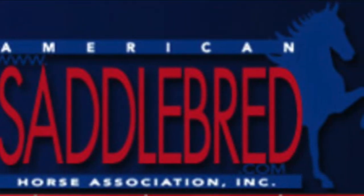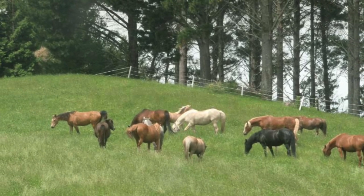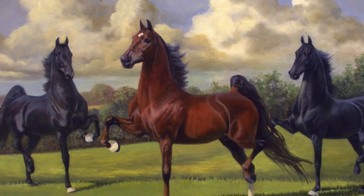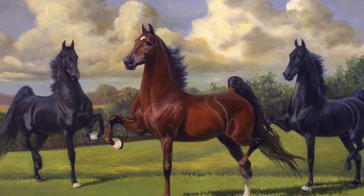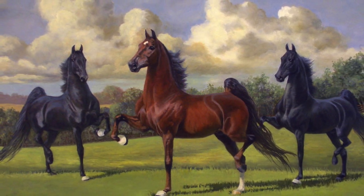According to the American Saddlebred Horse Association, there are 247,000 registered American Saddlebreds. Each year, 2,800 to 3,000 foals are registered. The American Saddlebred Horse Association was the first horse breed association established in this country and is the oldest association still in existence in the United States.